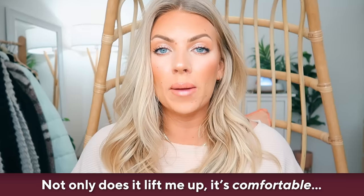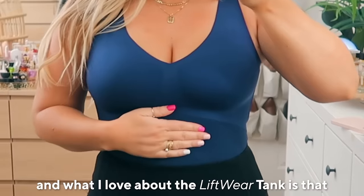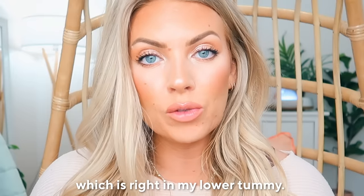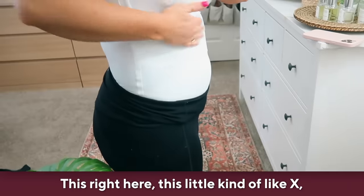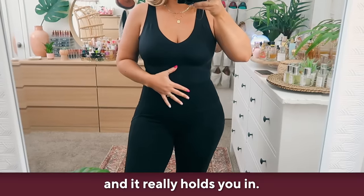Not only does it lift me up, it's comfortable — it feels like I'm wearing a sports bra. What I love about the Lift Wear tank is that the major support is right where I need it, which is right in my lower tummy. This little kind of X right here is very, very supportive and it really holds you in.